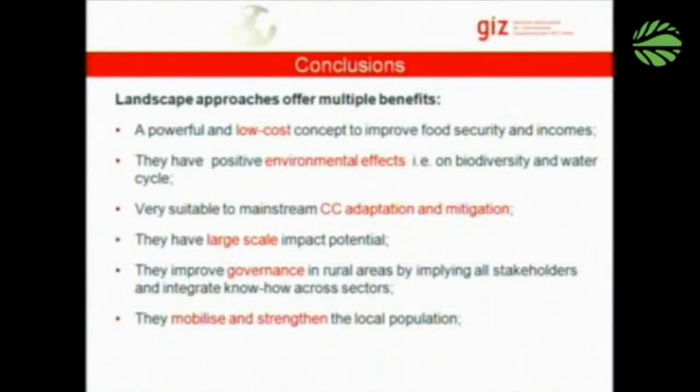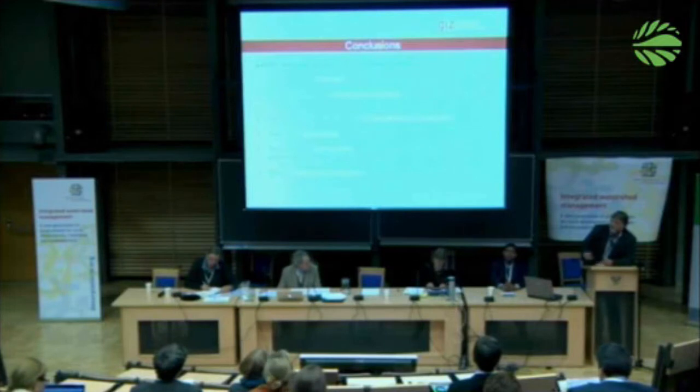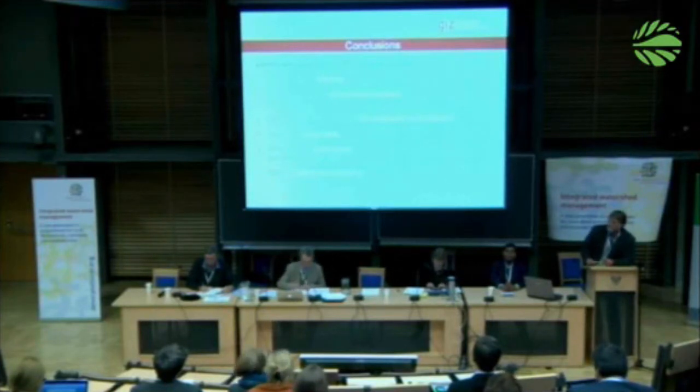As a conclusion, external challenges created risks but also sometimes opportunities — it was not the internal processes. Landscape approaches offer multiple benefits: they are a very powerful and low-cost concept to improve food security and incomes, with very positive environmental effects like biodiversity and water availability. They are very suitable to mainstream climate change adaptation and mitigation, have the potential to be scaled up, improve governance in rural areas by involving all stakeholders, and mobilize and strengthen the capacities of the local population.